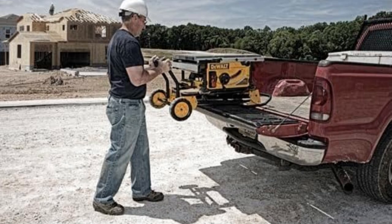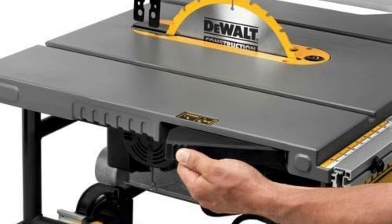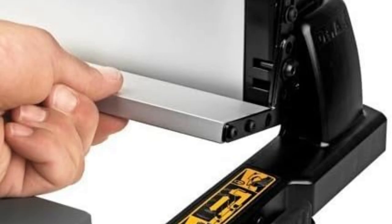Imagine cutting through pressure-treated lumber like butter. This beast has a max rip capacity of 32½ inches on the right and 22 inches on the left. I built my deck extension in no time.